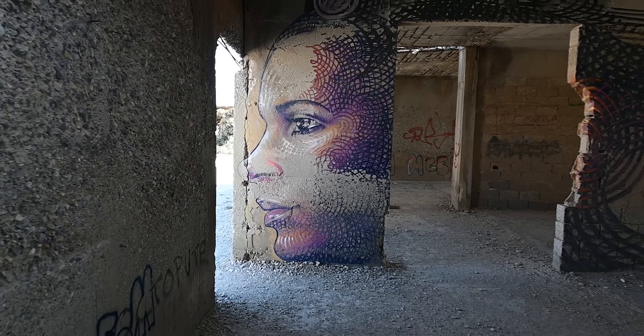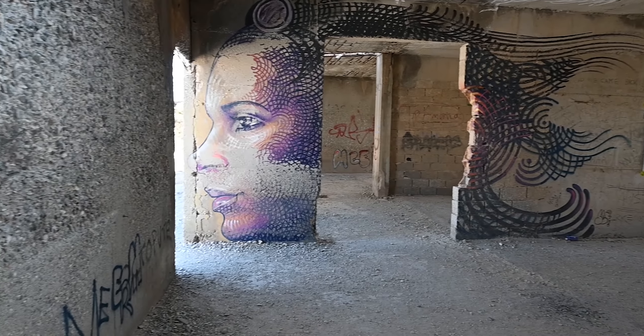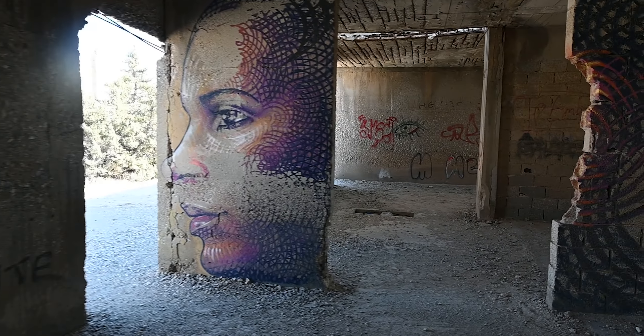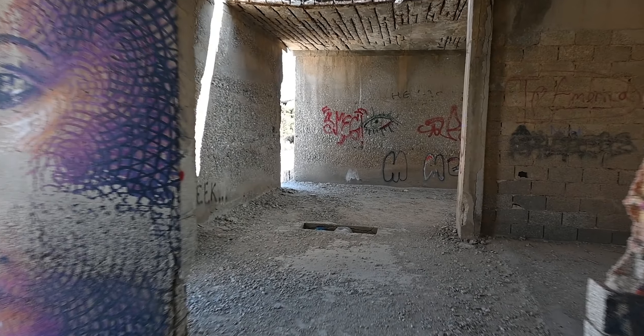We're going to show you some of the highlights we saw. The first is around this doorway, and the way this artist created the woman's face integrated with the doorway is really impressive. They've done a few pieces here, but we really liked this one. Let's keep exploring and see what we can find.